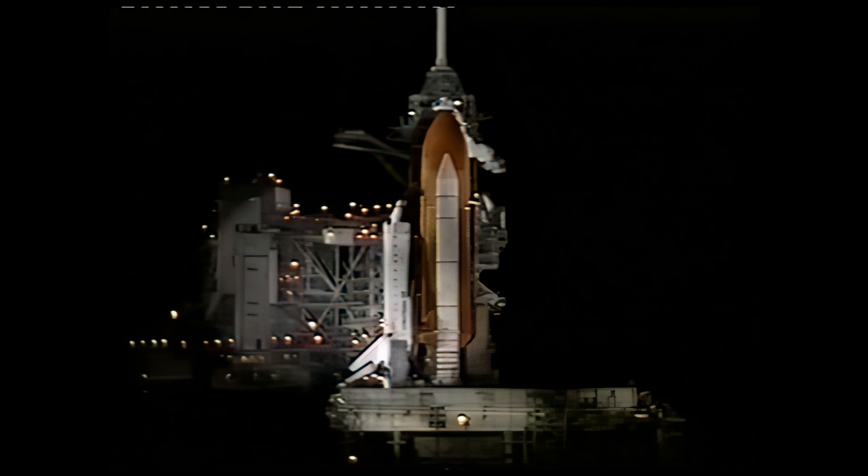The auxiliary power units will be started at the T-minus five minute mark.